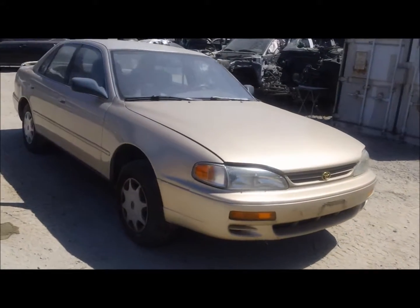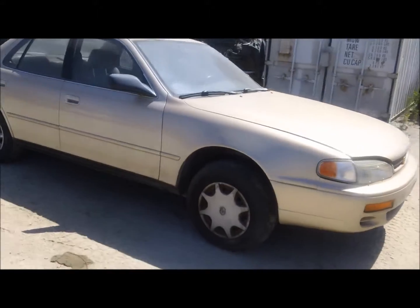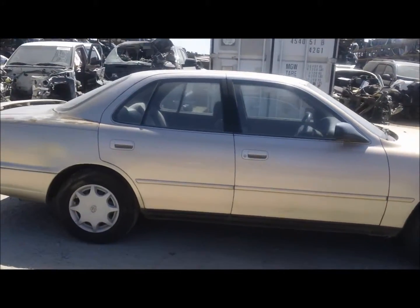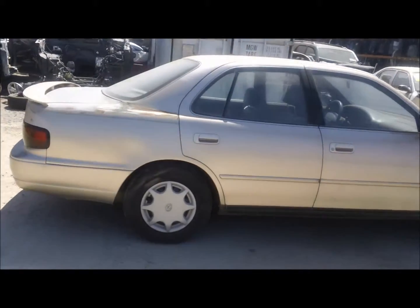Welcome to Fresno Tap Recycling. Today we have a 1996 Toyota Camry. Body looks pretty good on the front end. Doors look good on the passenger side, front and rear.